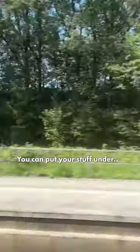Let's check out the interior. So we're here in first class. The seats are quite nice in the 2-1 configuration. You can put your stuff under — it's really comfortable and really quiet. In around 5 hours we arrived from Munich to Berlin.